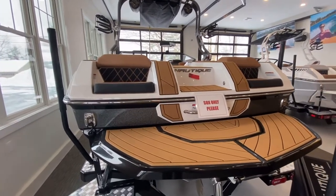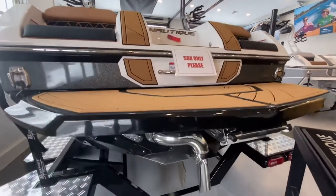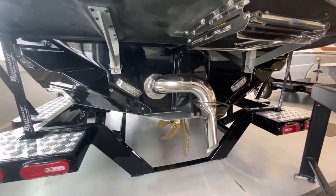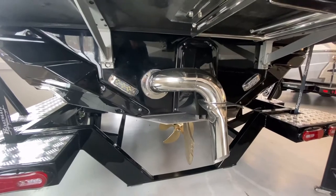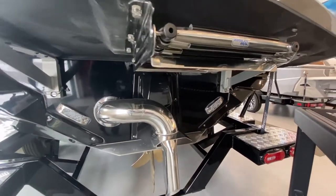I hope the sea deck goes nicely with both the interior and exterior colors. Under here we have the surf system, the Nautique NCRS plate, your surf pipe. This boat also has optional underwater lights as well as a ladder underneath the swim platform.